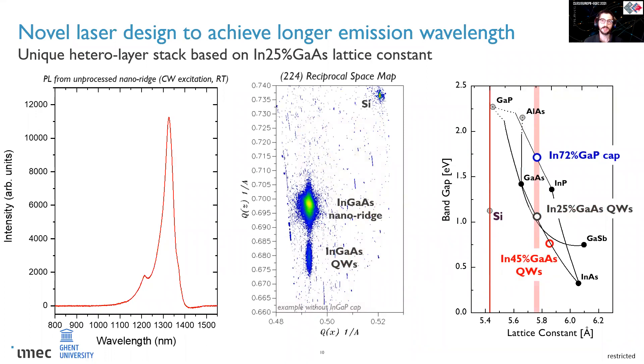Here you can see another benefit from this approach: you are not limited to a specific binary substrate to grow your quantum wells, but you can actually start from a fully relaxed ternary compound. This is shown in this reciprocal space map, where you can get useful information about the lattice constant of the nanoridge and substrate. The peak on the top is from silicon, while the other is from the InGaAs nanoridge. Since these two peaks don't share the same value on either axis, we can say that the InGaAs nanoridges are fully relaxed, while the vertical alignment between the InGaAs nanoridge and the InGaAs quantum wells proves that the wells are under strain.